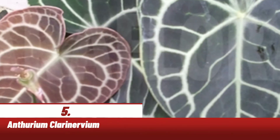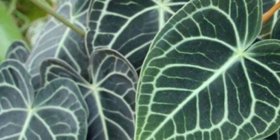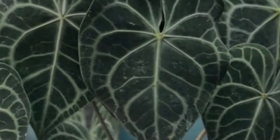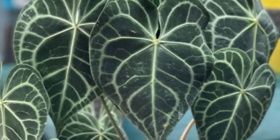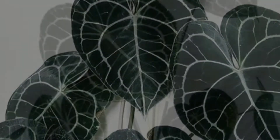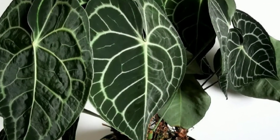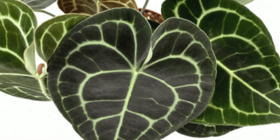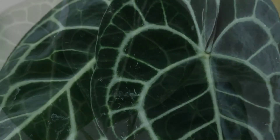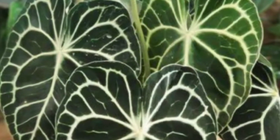Anturium clarinervium berbentuk hati yang indah bertekstur seperti beludru. Daunnya berwarna hijau tua dengan hijau muda di bawahnya. Corak urat putih membuat tanaman ini lebih menarik dan menonjol dari tanaman lainnya. Di Indonesia lebih dikenal dengan tanaman kuping gajah tarantula. Tanaman itu berasal dari keluarga Araceae dan merupakan tumbuhan epifit yang tumbuh pada tumbuhan pohon lain. Anturium jenis ini masih ngetrend dan populer.